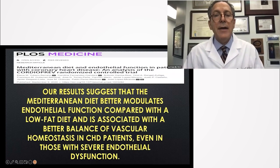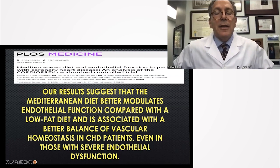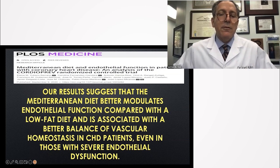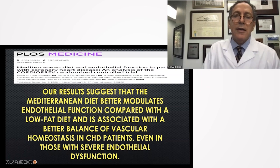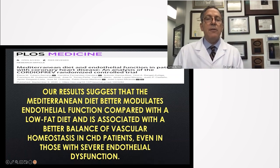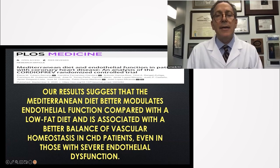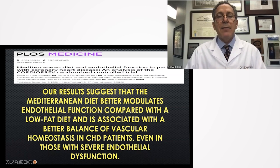Our results — and I'm so excited — suggest that the Mediterranean diet better modulates endothelial function compared with a low-fat diet, and is associated with a better balance of vascular homeostasis in coronary heart disease patients, even in those with severe endothelial dysfunction at baseline. I've never read a study that tested endothelial function as carefully, as thoroughly, as comprehensively.